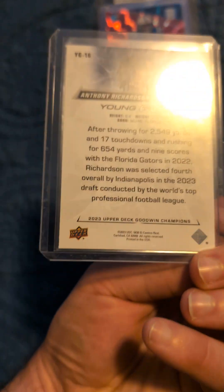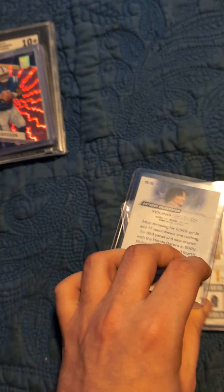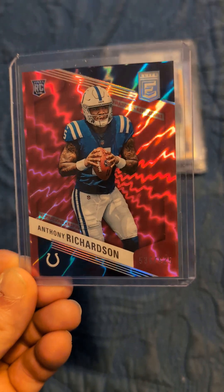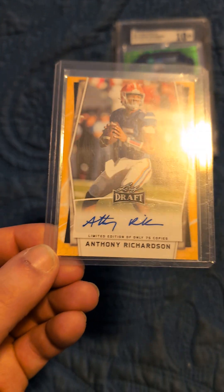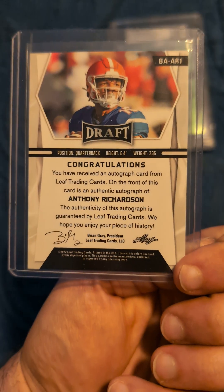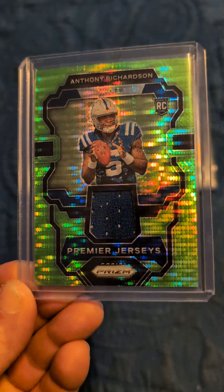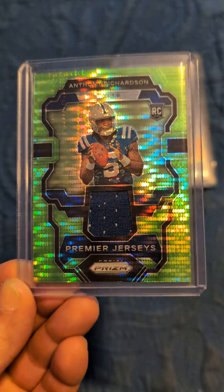Then I have an Anthony Richardson Young Gun Canadian version — Upper Deck makes these variant young guns of other sports for top prospects. Then I have a pretty cool Anthony Richardson Limited, numbered to 625, rookie card from Elite. Then I have my first Anthony Richardson rookie autograph from Leaf, also limited to 75 copies. Then I have a pretty cool Anthony Richardson green prism premier jersey rookie patch — really nice green, I like it.